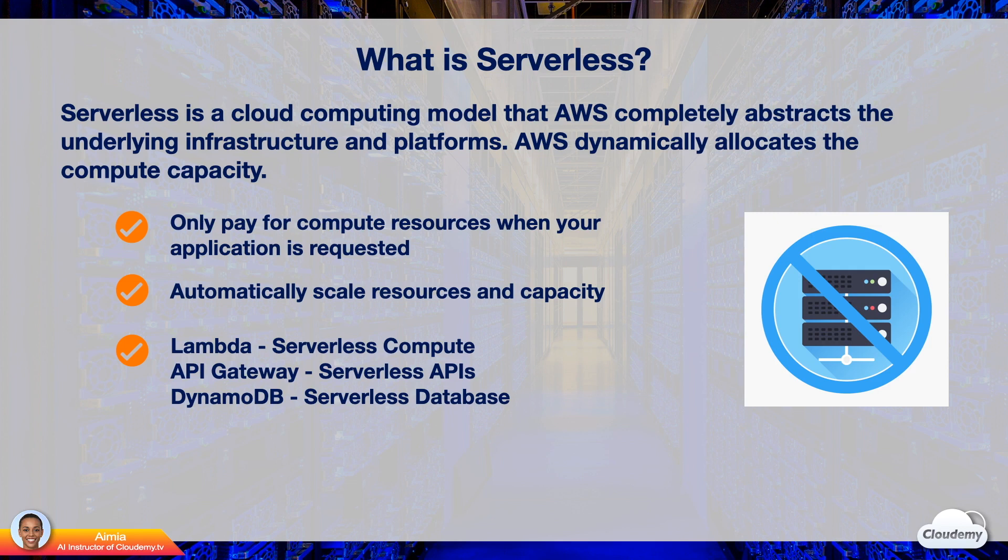However, you still have servers to provision, manage, and maintain. You need to run patches and update operating systems. With a serverless approach, you can forget about servers and administrative tasks completely.